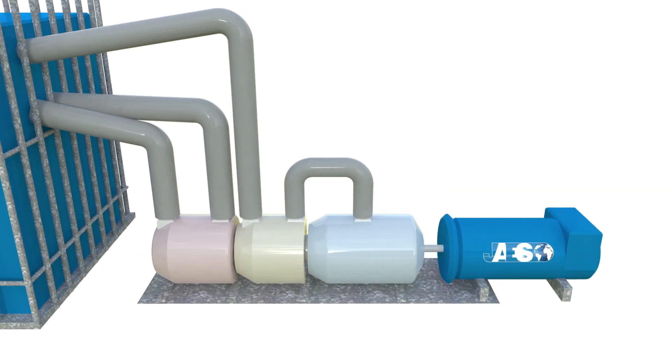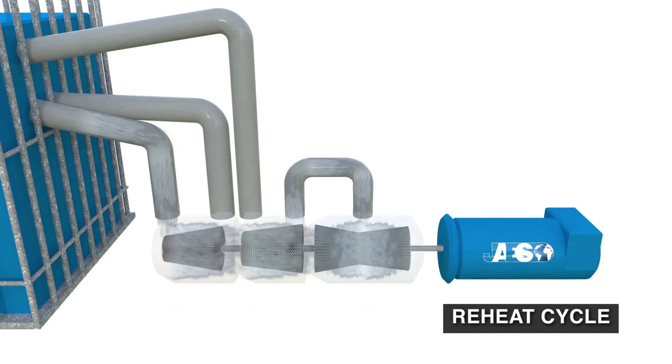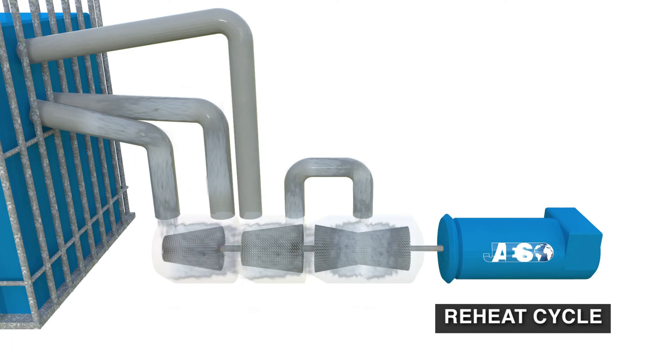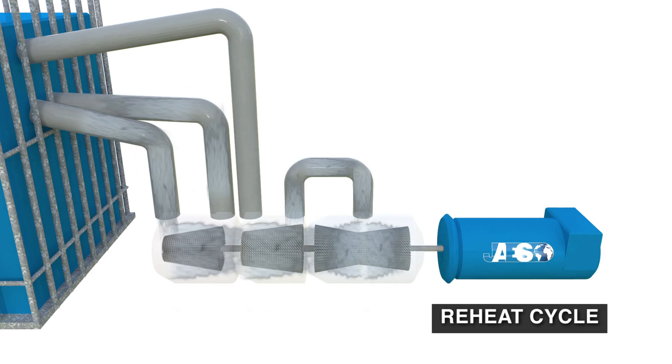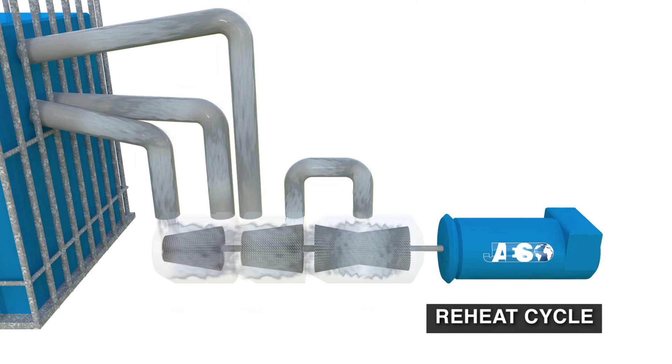Another improvement can be achieved by modifying the turbine's power source. This process is called the Reheat Cycle. As we said before, the temperature of the steam decreases as it flows through the turbine. That's why vapor is sent back to the boiler when leaving the high-pressure section, where it is overheated again. Then the steam enters the middle pressure section where its expansion continues. More than one reheating is possible.